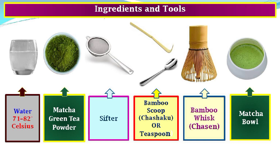Here you can see pictures of the ingredients and tools required for the preparation of matcha green tea drink. They are: water, matcha green tea powder, a sifter, a bamboo scoop or alternatively a teaspoon, a bamboo whisk, and a matcha bowl.